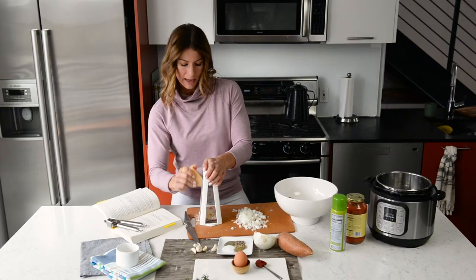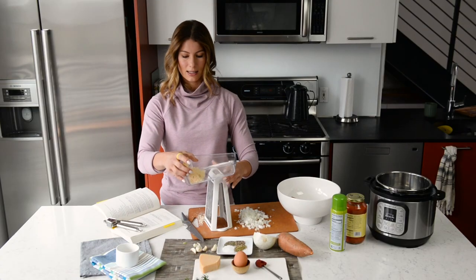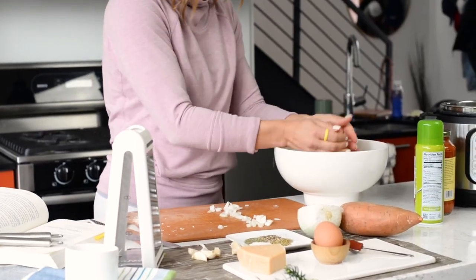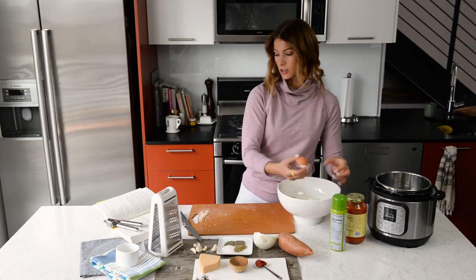The parmesan is a great addition because it's really low in fat but high in flavor — so gorgeous. I realize this is a little more than a quarter cup, but we're going to party anyway! Onion goes in on top, and I also promised you an egg. The egg helps bind the meatballs together.